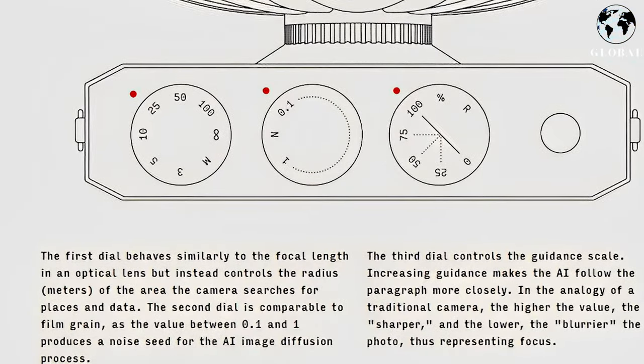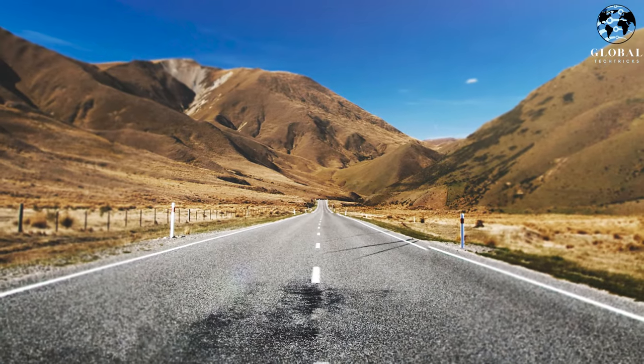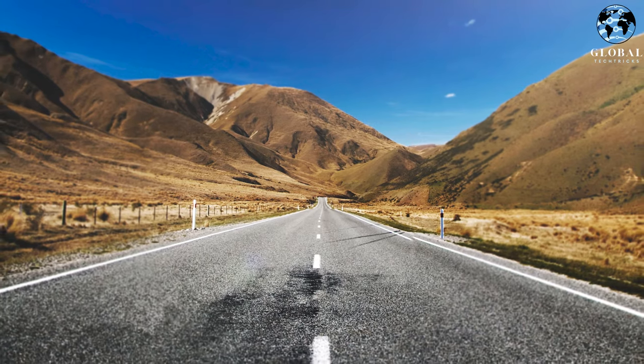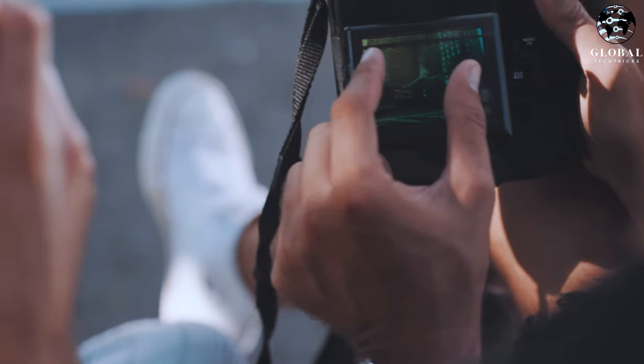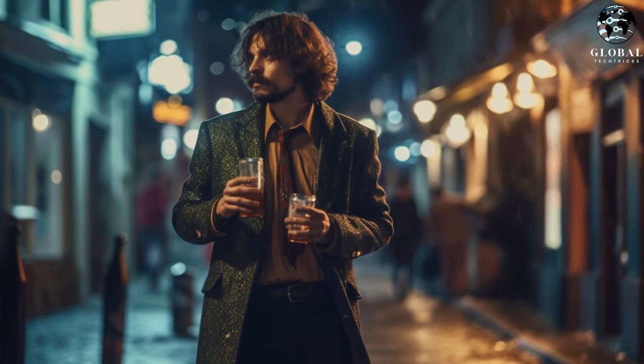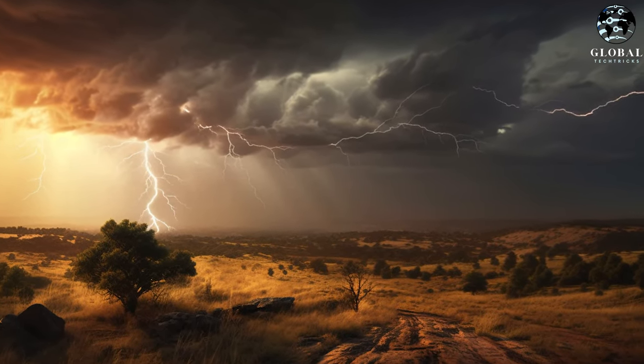The third dial governs the guidance scale. Increasing this value causes the AI to closely adhere to the provided paragraph, resulting in a more focused output. In the context of a traditional camera, higher values produce sharper photos while lower values yield blurrier ones, thereby representing the level of focus.